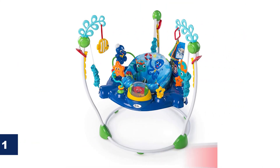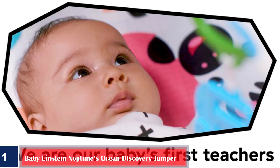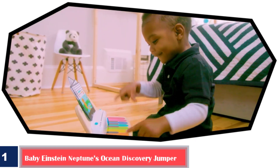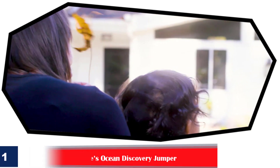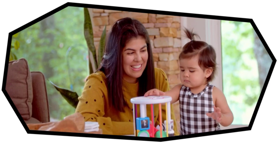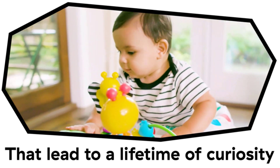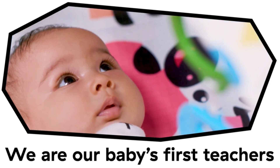Number one, best with multiple languages: Baby Einstein Neptune's Ocean Discovery Jumper. Baby crabs, starfish, and a removable sea turtle station teach in three different languages. Watch your little one turn into a mini marine explorer with this ocean-inspired discovery jumper, featuring a colorful bouncy seat with multiple activities and marine animals. The jumper is designed to keep them thoroughly entertained, with the seat spinning 360 degrees and moving in all directions.